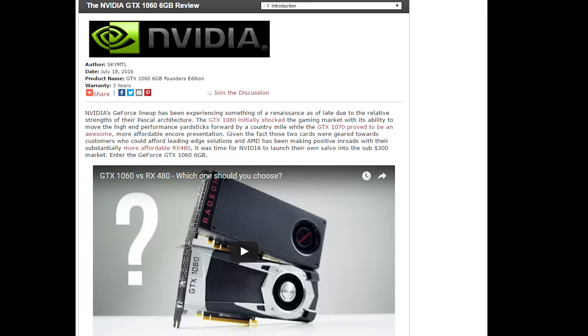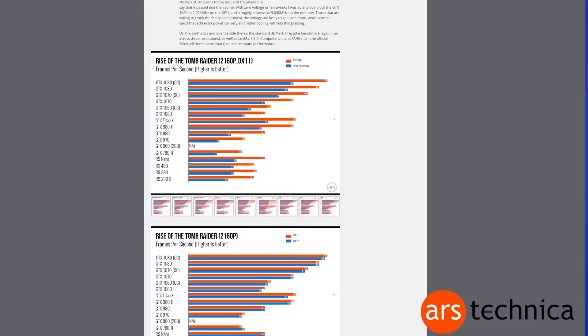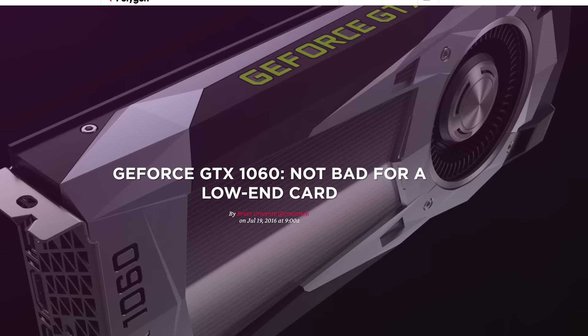Most tech sites have their reviews up, including our good friends at Hardware Canucks. The overall consensus is that the 1060 is a good card. In most benchmarks, the 1060 does pull ahead of the RX 480. The one downside is that there's no SLI support, but I don't think most people would want to spend that sort of cash on multiple 1060s. The MSRP for the 1060 is $249 US, with the Founders Edition being $299 US. Riley made a video that you can click here to watch.